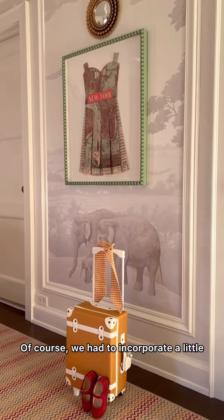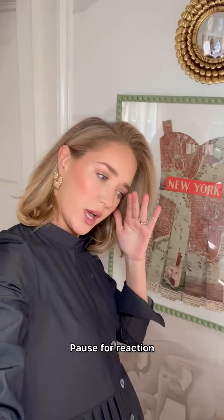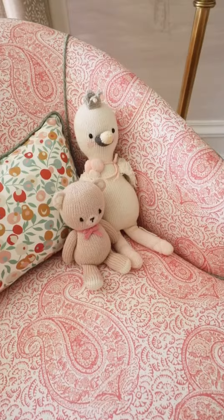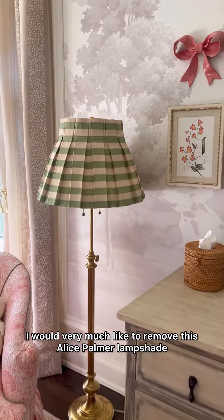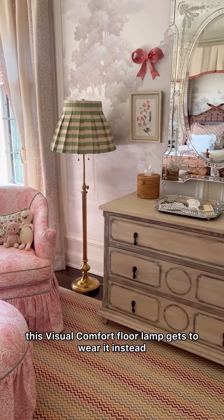We had to incorporate a little bit of New York into this room, and I actually DIY'd this frame — pause for a reaction. Am I a DIY vlogger now? I would very much like to remove this Alice Palmer lampshade and wear it as a skirt, but alas, this Visual Comfort floor lamp gets to wear it instead.